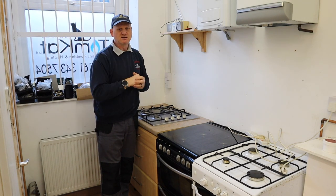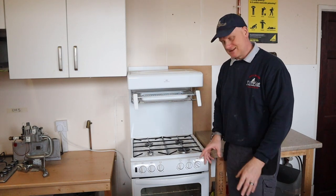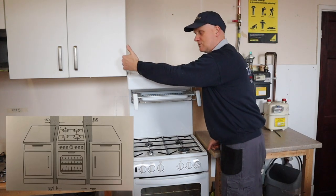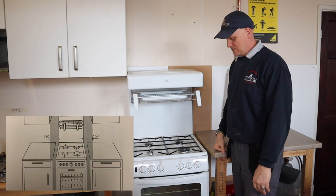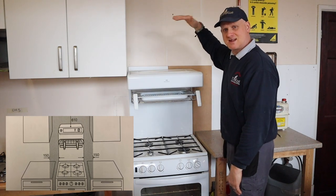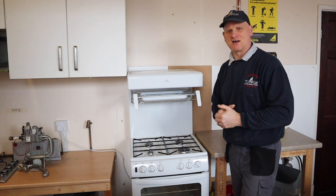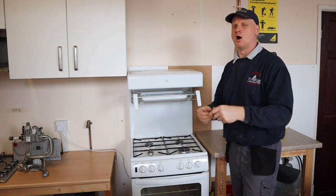For a free-standing high-level grill cooker, the measurements are a bit different. From units to the side, you need at least 20mm. Then from units at the side, you need 150mm. Anything above the grill needs 610mm clearance for combustible material. That's 20mm from the side, 150mm away from cupboards, then 610mm above. Always check the manufacturer's instructions to confirm what the cooker or hob requires.